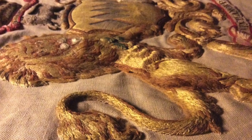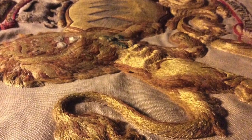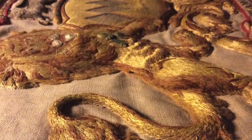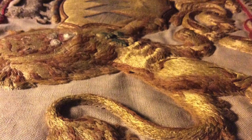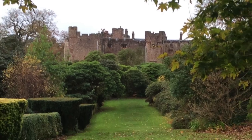Seeing the same embroidery from the side, you can see that it's been applied to the base material. This has been conserved and reapplied during its lifetime, but absolutely valued by this castle, which has the most amazing textile collection.